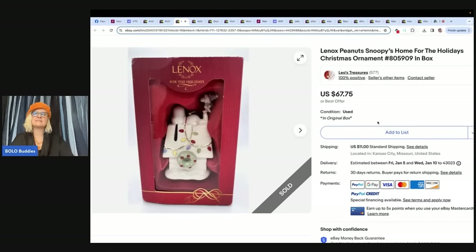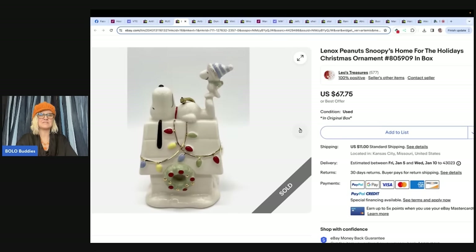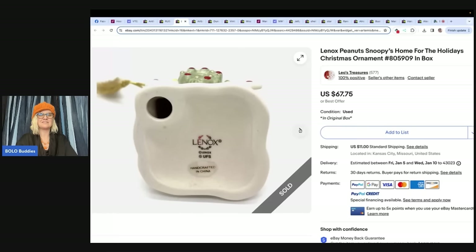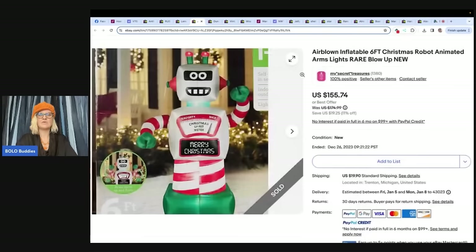Lennox Peanuts Snoopy Home for the Holidays Christmas ornament in the original box. This is also Leo's Treasures. She said, I purchased this Lennox Peanuts Snoopy ornament at a local thrift store for $2.99 and sold it for $67.75, with the buyer paying shipping. In the original box. Collectible. It's Snoopy — people love Snoopy. Nice little bolo. Great pictures. It's all there.